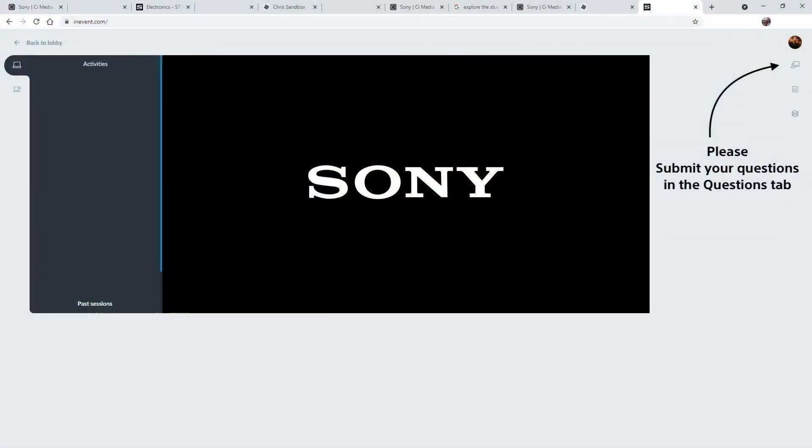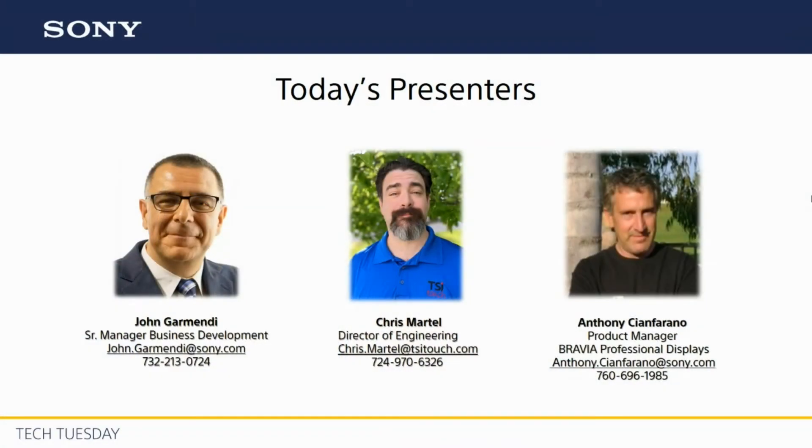A few items of housekeeping: there'll be an opportunity for Q&A, so please submit your questions via the in-event meeting question panel. I'll post links to information referred to during the webinar in the chat panel, and we'll also post a link to our YouTube playlist where you can view all of our archived Tech Tuesday webinars. Joining me today will be Chris Martell, Director of Engineering for TSI Touch, and Anthony Cianferano, Product Manager for our ProBravia product line. I'll turn it over to Anthony now and join you all back here for Q&A.